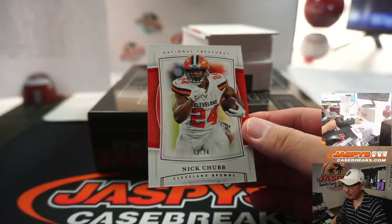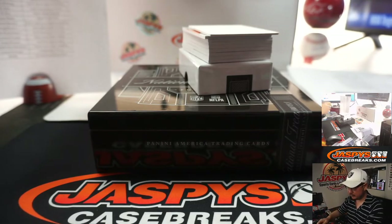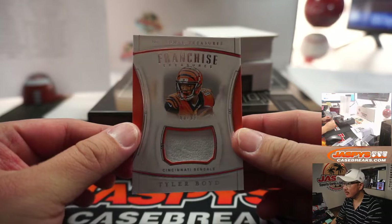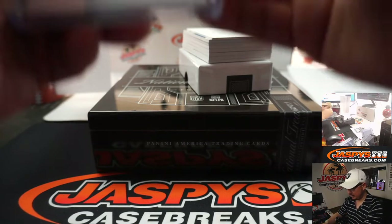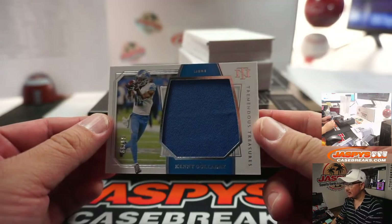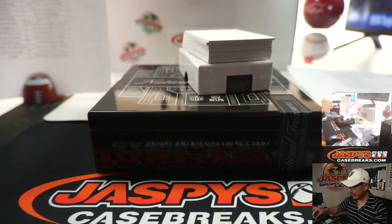Franchise Treasures — Tyler Boyd, 63 out of 99. J.C. with the Bengals. Tyler will have a new quarterback throwing to him. Big jersey there — Tremendous Treasures, Kenny Golladay, 63 out of 99, the Detroit Lions — Leonard Yance. There you go, Leonard. You got a couple of hits in this break.